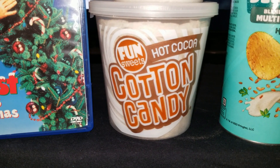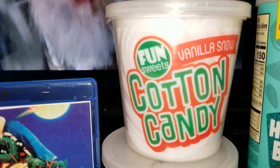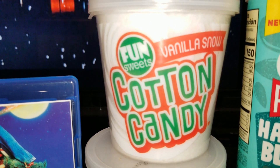Next is vanilla snow and hot cocoa flavored cotton candy from Fun Sweets, made in the USA since 1994. This cotton candy is a gluten-free, fat-free, and allergen-free snack. Fun Sweets has a large amount of different flavors and is ranked number one of all the cotton candies currently for sale on the market.